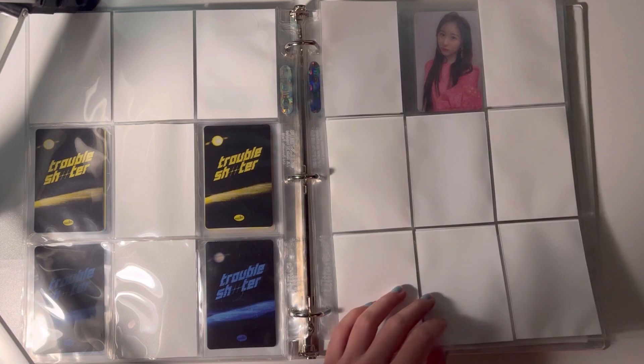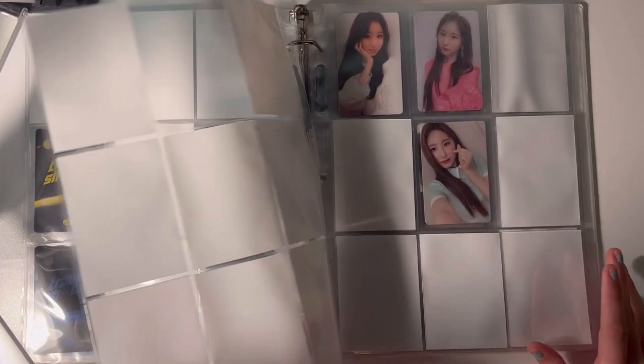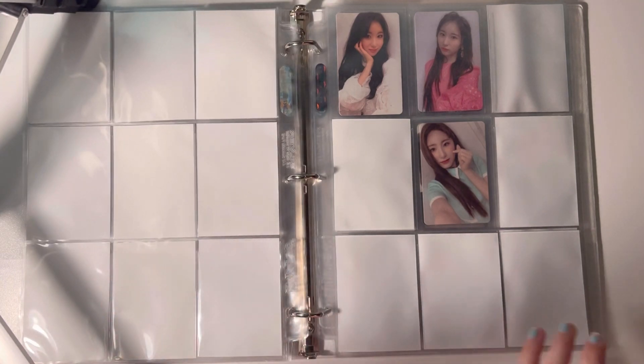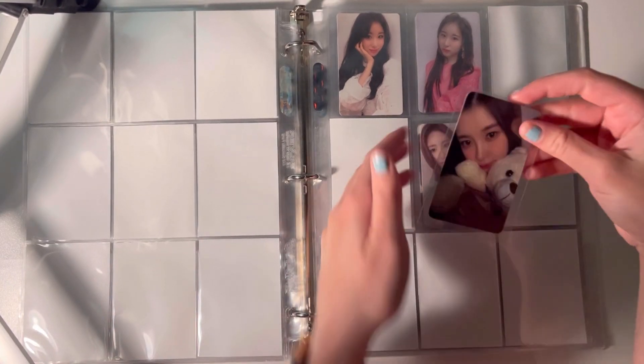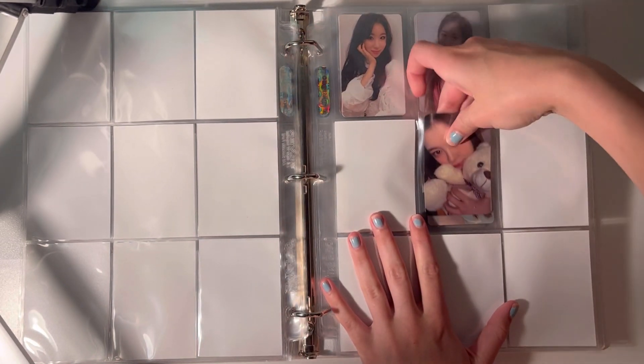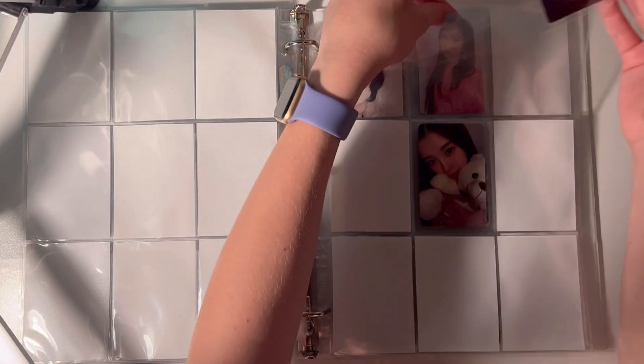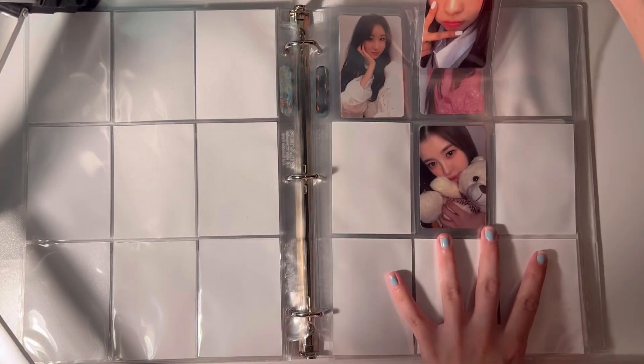I don't have anything for this page actually because my group order photocards still haven't arrived, unfortunately. But I have this one — she's going in the middle as she deserves. It's the K-Town for You card.